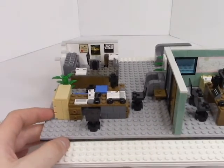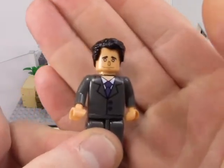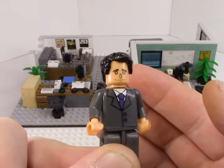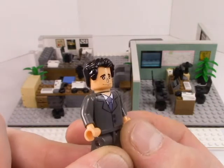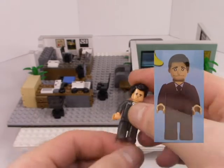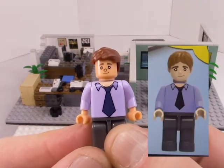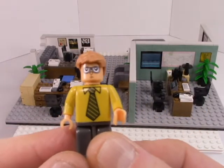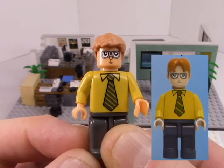Without further ado, let's look at the minifigure abominations. First up, we have Michael. He had a nose on the box art, but now he unfortunately just has a little circle where his nose should be — great attention to quality there. He also just looks a little different from the box art in general. Here's Jim — he definitely looks different from the box art too, also with the circle nose, very odd. And here's Dwight — he's just not having any of it. They captured his passive aggressiveness well.